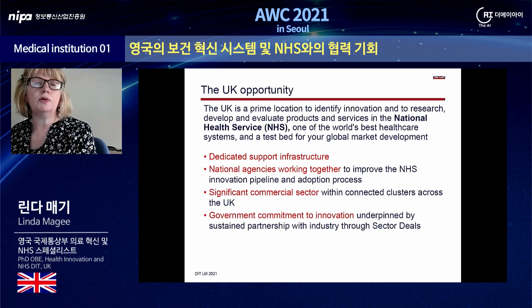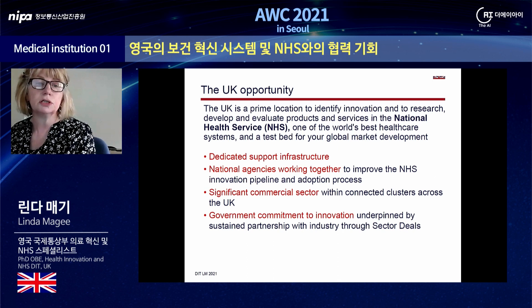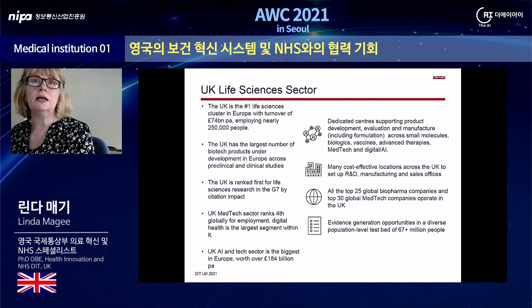The UK is a prime location to identify innovation and to research, develop and evaluate products and services in the National Health Service. It's one of the world's best healthcare systems and a test bed for global market development. It has dedicated support infrastructure, national agencies which work closely together to improve the NHS innovation pipeline and adoption process, a significant commercial sector with connected clusters across the UK, and a very strong government commitment to innovation.